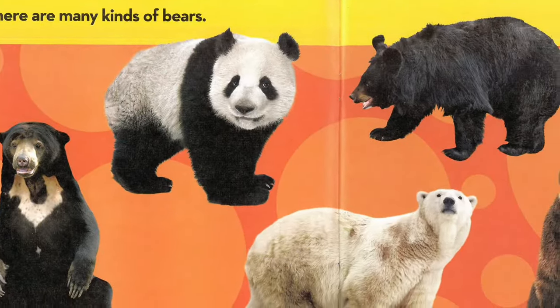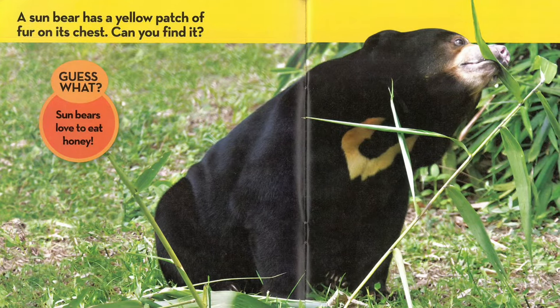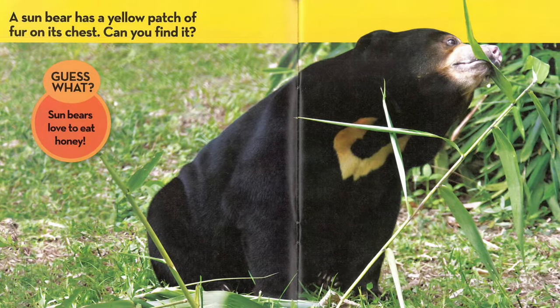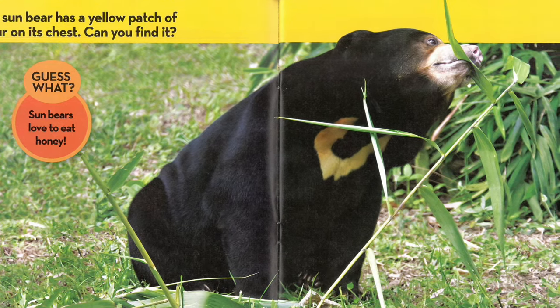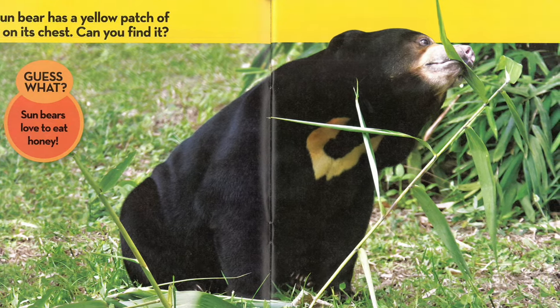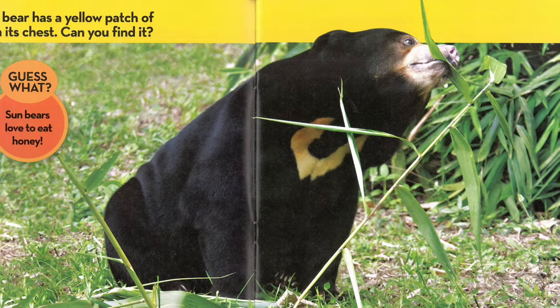There are many kinds of bears. A sun bear has a yellow patch of fur on its chest. Can you find it? Guess what? Sun bears love to eat honey.